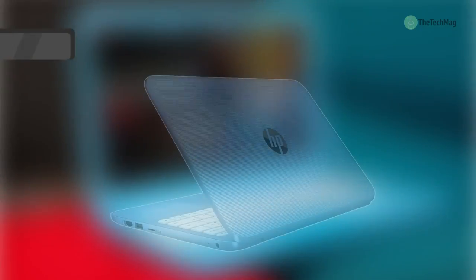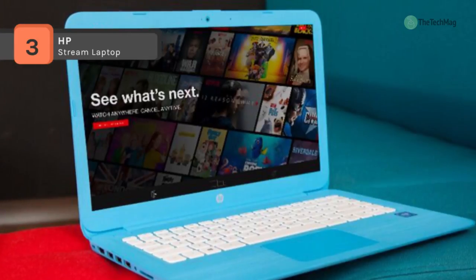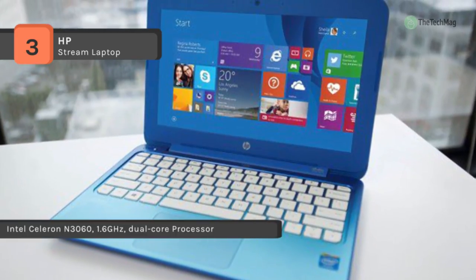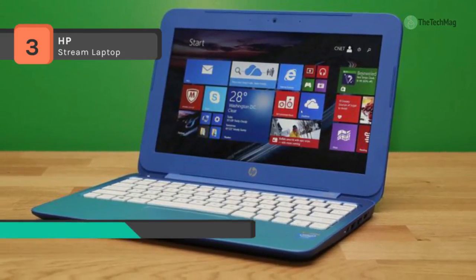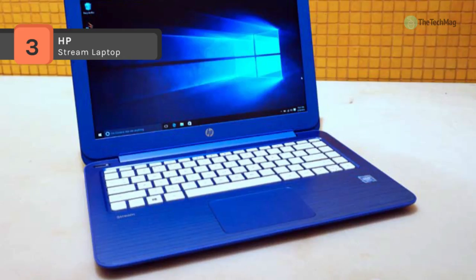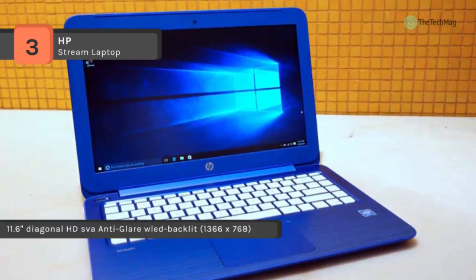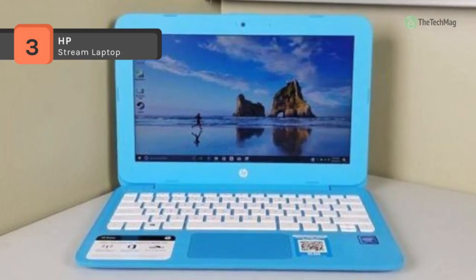The HP Stream laptop is powered by a 1.6GHz Intel Celeron N3060 dual core processor and 4GB of 1600MHz DDR3L RAM that enables it to multitask and quickly access frequently used files and programs efficiently. You can access the internet via 802.11ac 2x2 WiFi and pair compatible wireless peripherals via Bluetooth 4.0 technology. Also it comes with an 11.6 inch SVA display driven by integrated Intel HD graphics, with a 1366x768 resolution for crisp and clear HD content reproduction.